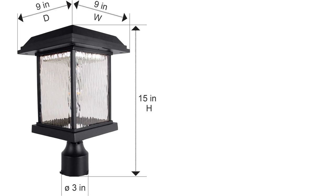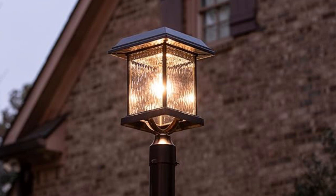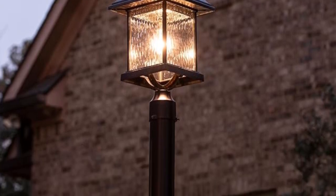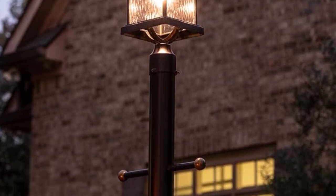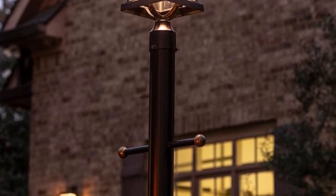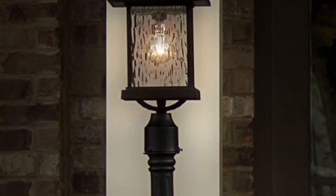Operating automatically from dusk to dawn, the Gama Sonic Aspen offers up to 18 hours of warm white light on a full charge. No wiring needed — just place it in direct sunlight for optimal performance. With features like a high/low mode switch and weather-resistant construction, the Aspen Solar Lamp is a reliable and energy-efficient addition to any outdoor space.